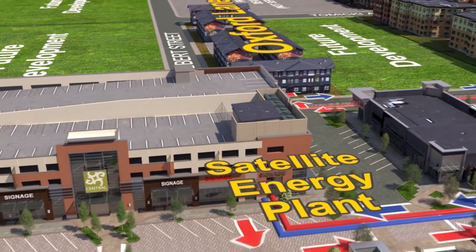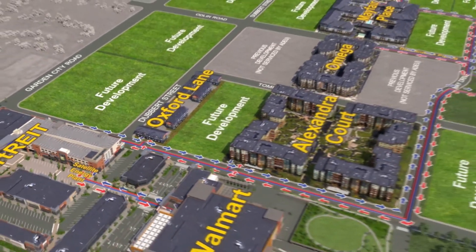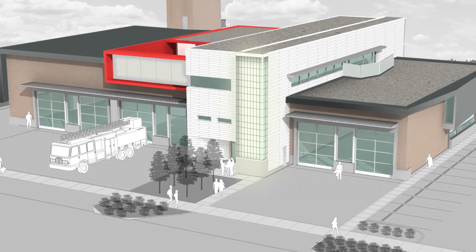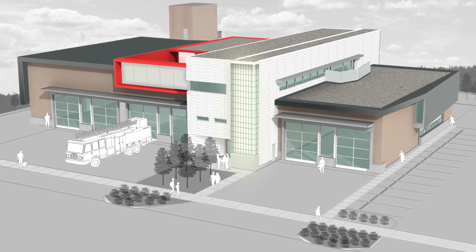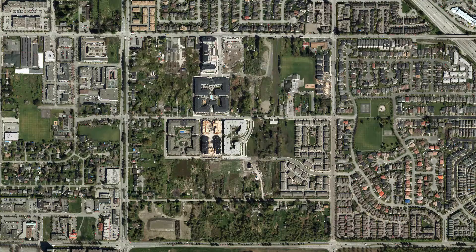The Alexandra District Energy Utility is the first system in North America to connect a Walmart store to District Energy. As of 2017, the newly constructed Fire Hall No. 3, along with Ambulance Services, marks the first civic building to be connected to the District Energy system.